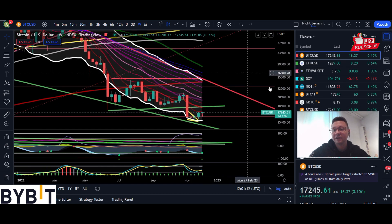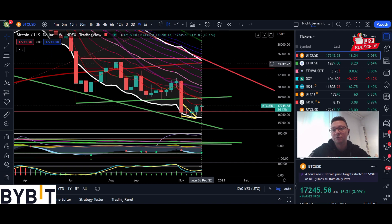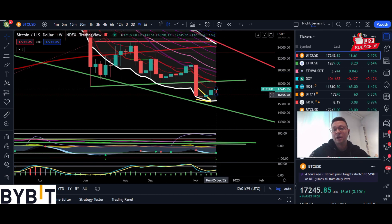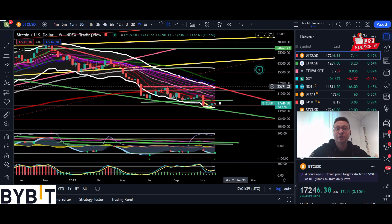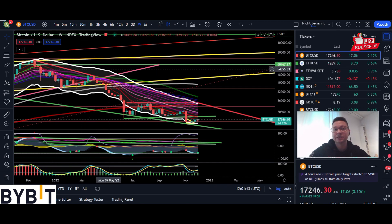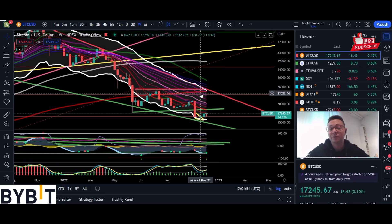These price targets we can only reach if we first break this new resistance at $18,300. Once we are above then I think we will see a straight run-up towards $25k, and that's why I still keep all my longs open, especially the ones that are low leveraged. I would only close them if we see a rejection once we reach the main resistance at $25k, because that one is a very strong resistance coming from the previous all-time high and rallies, so it has a lot of significance.